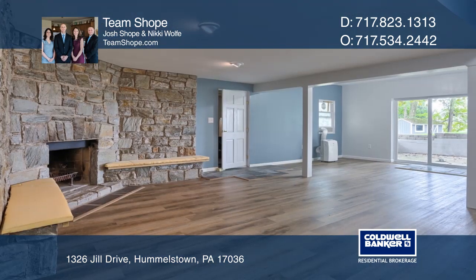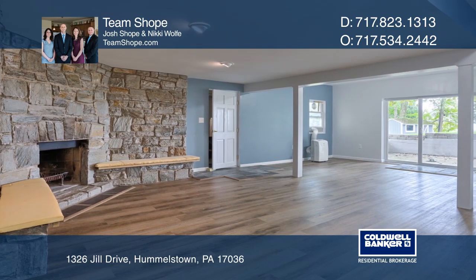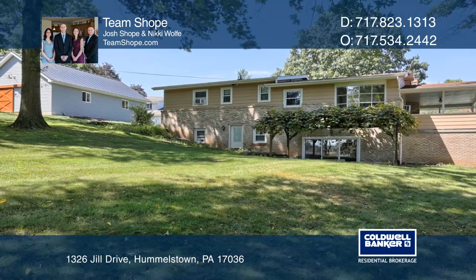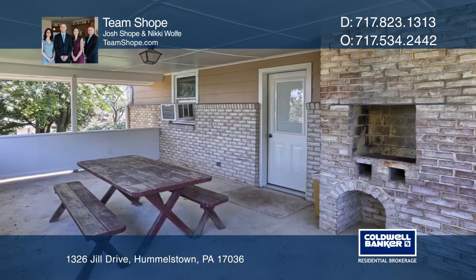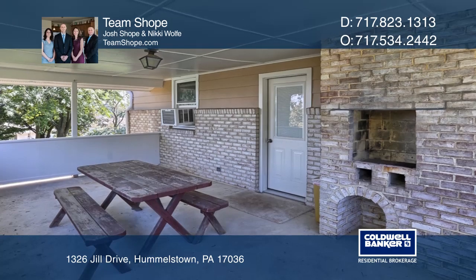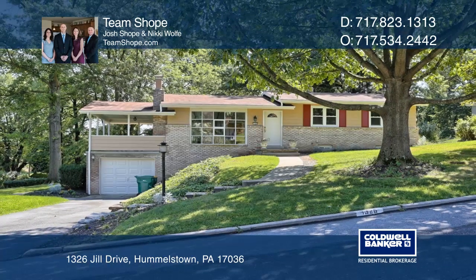The main-level living room has vaulted ceilings. A large updated lower-level family room boasts a stone fireplace, a walkout to a pergola-covered patio, and a large backyard that includes a covered side porch. Make your dream home a reality by calling Team Shope.